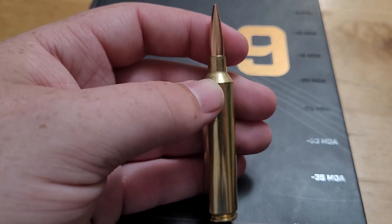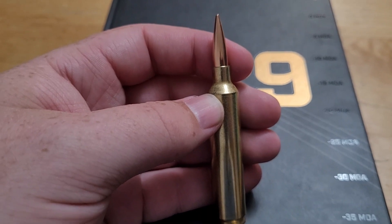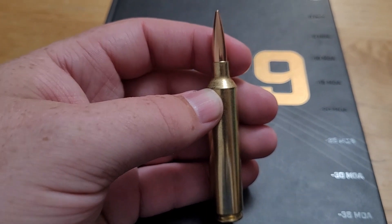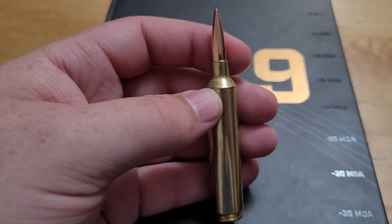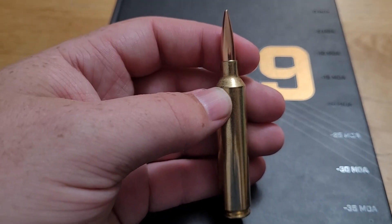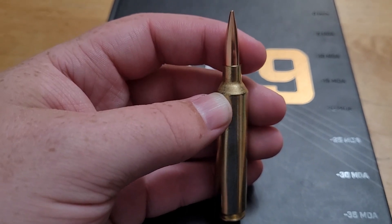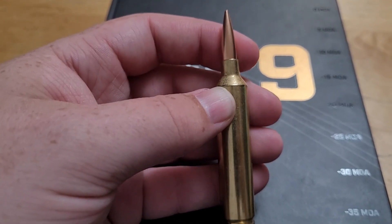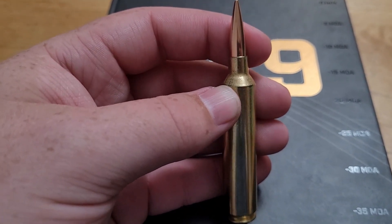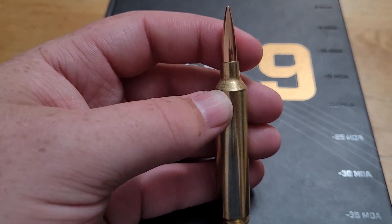Thanks so much for watching. Would I get one? Probably not — I'm not the biggest 6.5 cartridge fan. But I hope you guys enjoyed the video. Let me know below if you do have a 26 Nosler; I'm curious to see what people think of them. I think it's a pretty awesome cartridge — it's extremely flat, fast, and seems like a fun one. Thanks again for watching.